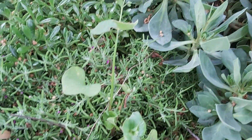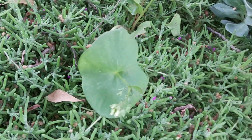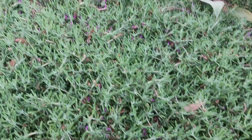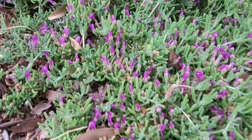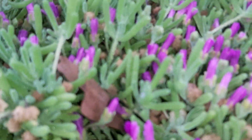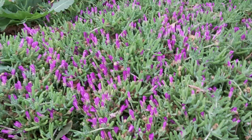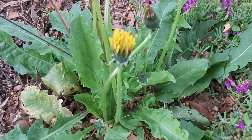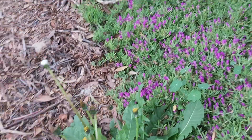Calendrinia, miner's lettuce — yum, I eat big salads of that every night. Lots of portulaca that's in bloom but hiding until it becomes sunny. Lots of wonderful beautiful dandelions that we also put in our salads.